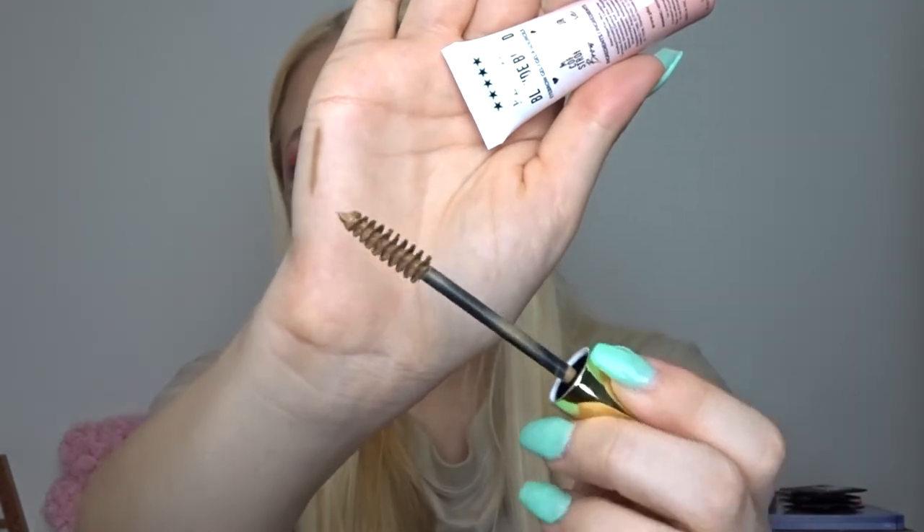You also get the matching brow gel with the brow pencil. The only thing I don't like is the wand size — it's absolutely massive for brows. If you have fluffy laminated brows it might be fine, but for me with thin brows and not a lot of brow hair, it's just too big. I wish the wand was a little bit smaller, but I'm more than happy to have it. The brow set alone costs 16 pounds and the brushes cost around eight or nine pounds each.